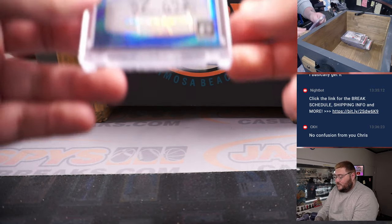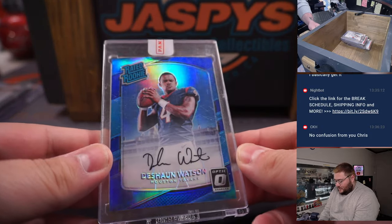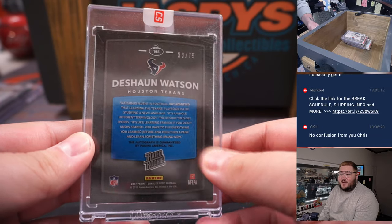Another AFC North QB. Texas edition — Deshaun Watson, on-card rated rookie auto, 33 out of 79 from 2017 Donruss Optic. Nice one there.